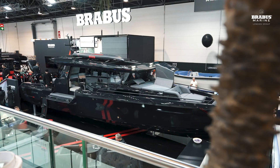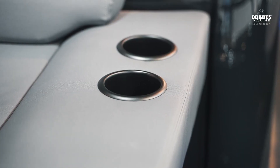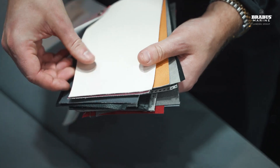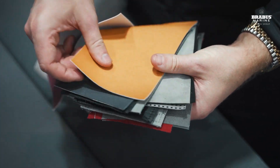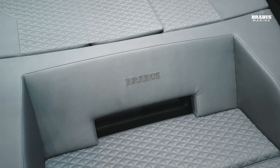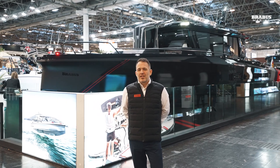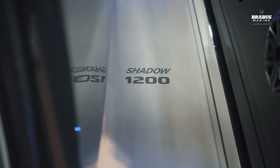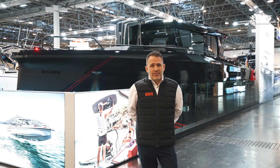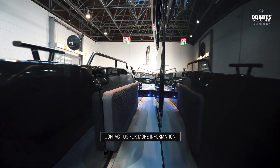We filmed this Black Ops signature edition at Düsseldorf. This model is also available in stealth green, deep blue, or phantom gray. The phantom gray is available with a full camo wrap, and the other paint colors get a signature wrap. The boat is also available as a sun top. This Shadow is built in a dedicated Brabus factory with hand-picked staff who build each boat from start to finish, creating a quality that just can't be found in any other product in my opinion. That ends the tour — contact us for more information.